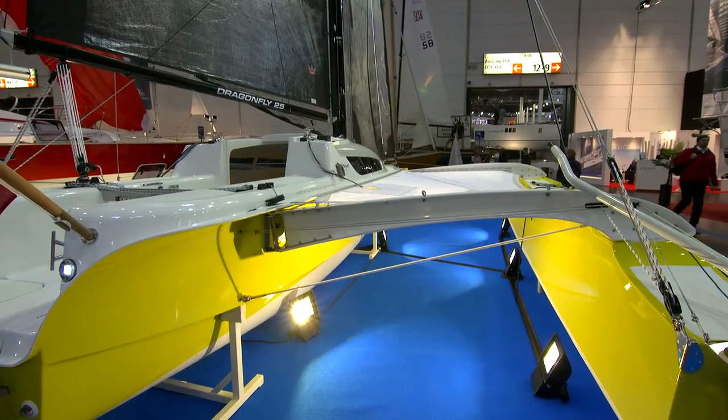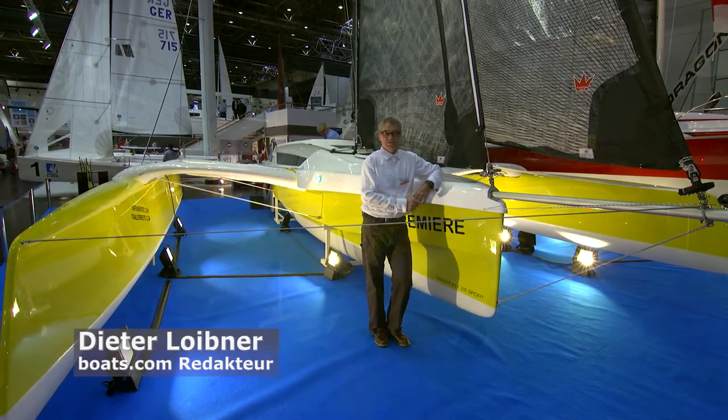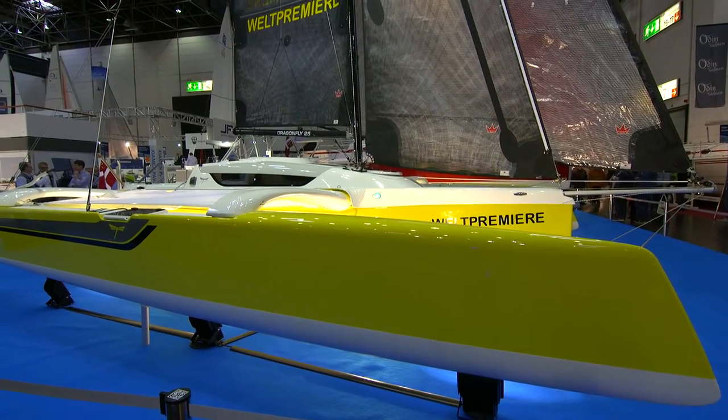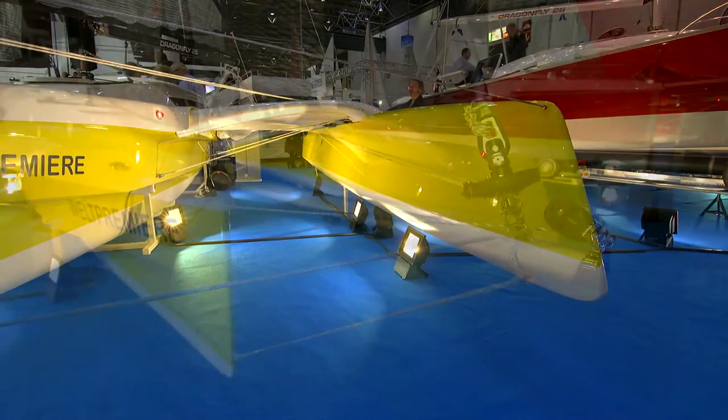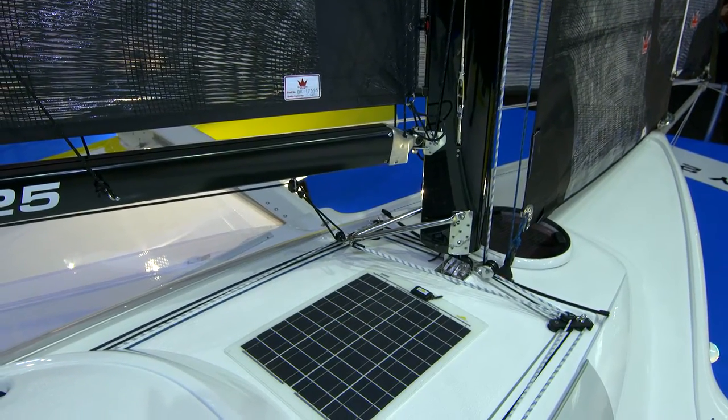This is the Dragonfly 25, the smallest and latest model of the Danish trimaran manufacturer. The boat has a number of interesting performance features. It has high volume ammas with wave-piercing bows, an extendable bowsprit in the center, and a rotating carbon fiber mast.